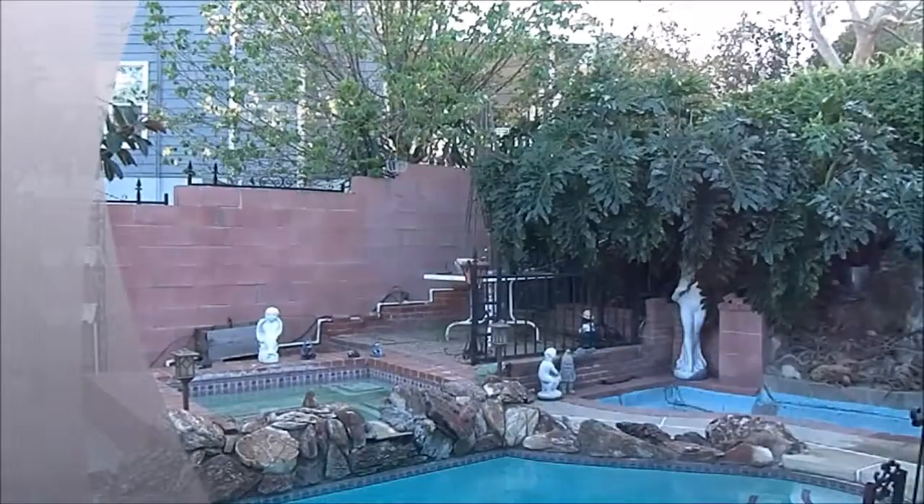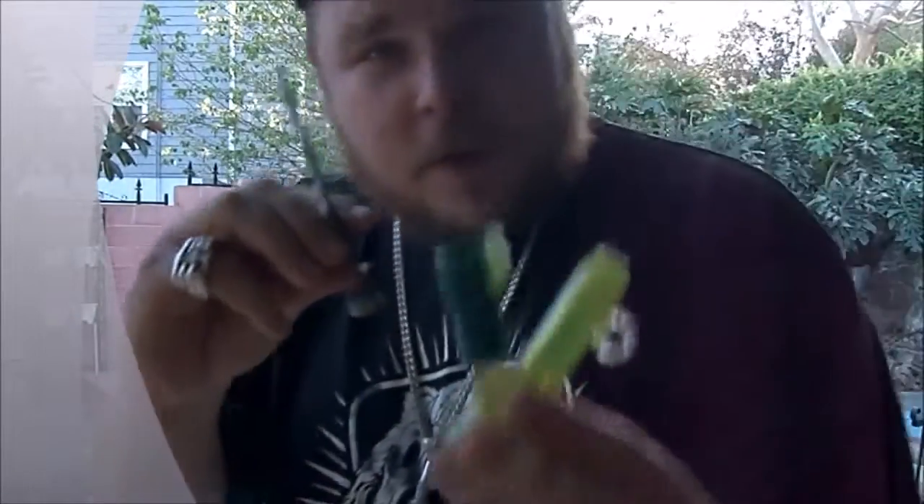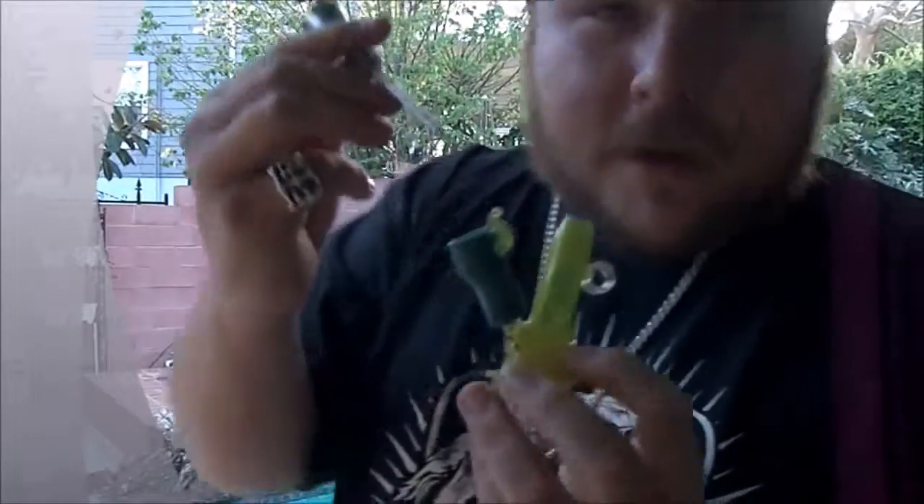Shout out to Vector for the Torch 710 glass for the piece. Shout out to my homies, much love. Shout out to Vader Extracts for this beautiful crumble. Cheers.